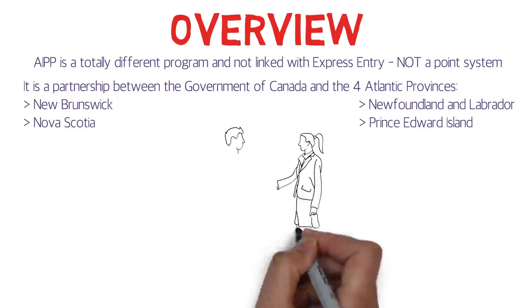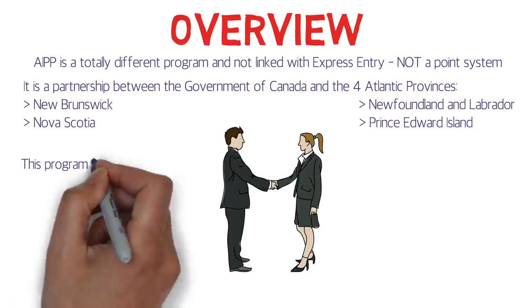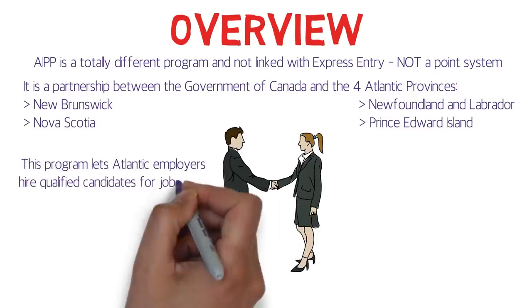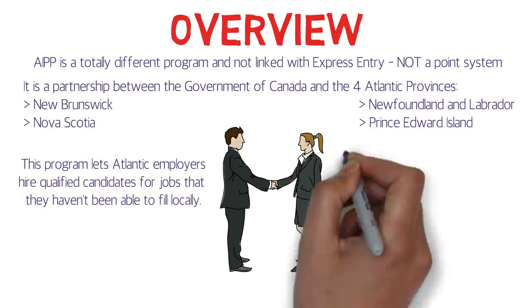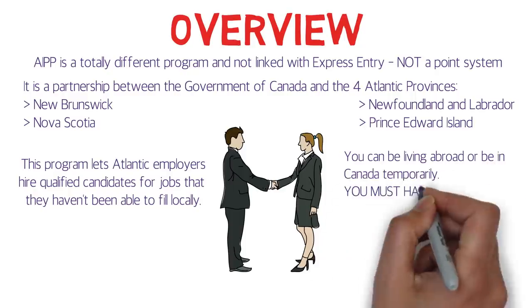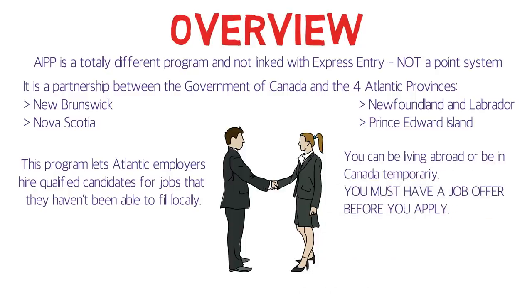AIPP is for only these four provinces. This program lets Atlantic employers hire qualified candidates for jobs that they haven't been able to fill locally. You can be living abroad or be in Canada temporarily. You must have a job offer before you apply for permanent residency, so having a job offer is a must — please take note of that.